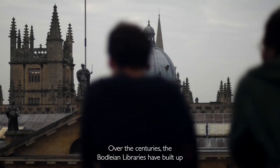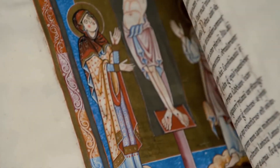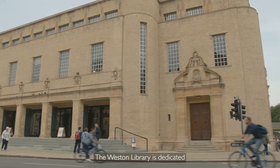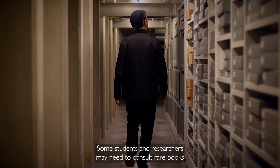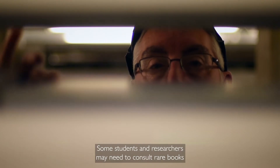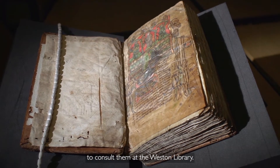Over the centuries, the Bodleian Libraries have built up extensive collections of historical materials. The Western Library is dedicated to these special collections. Some students and researchers may need to consult rare books and manuscripts, and will need to apply for permission to consult them at the Western Library.